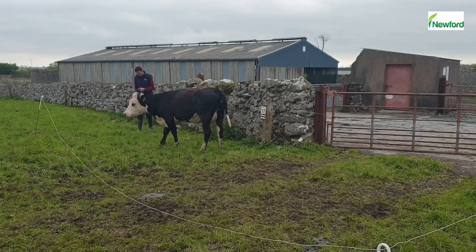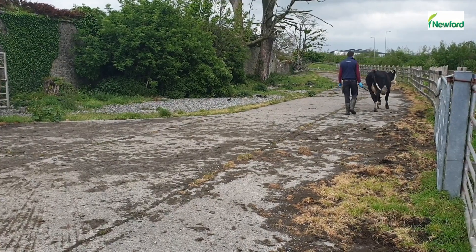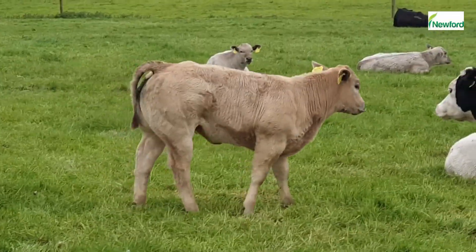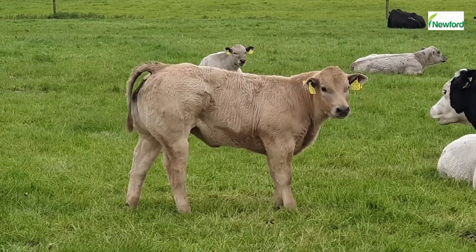Newford Farm selects its terminal bulls for breeding from the Active Bull List on the ICBF website. The criteria takes into account the new calving difficulty rating. Selecting these sires is a very important job and this selection is done a month in advance before the breeding season.